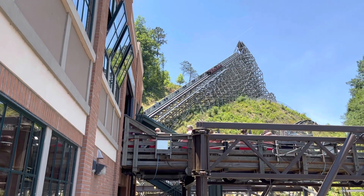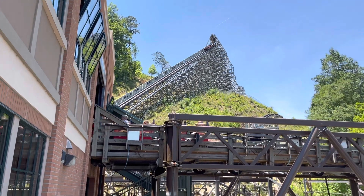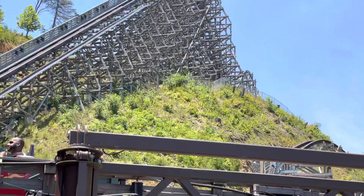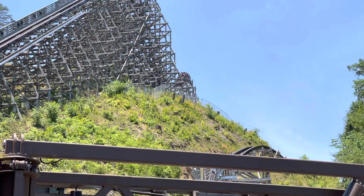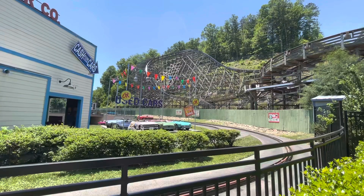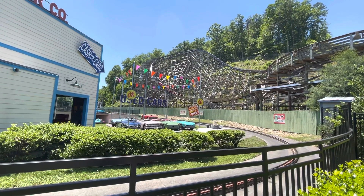This ride is absolutely fantastic. The launch is way more powerful than I thought it would be. The trim at the top is a little bit of a buzzkill, but nothing that bad. Every hill, every twist and shout on this ride gives insane ejector airtime. The quad down was a little bit overrated, but you're still getting insane ejector airtime.